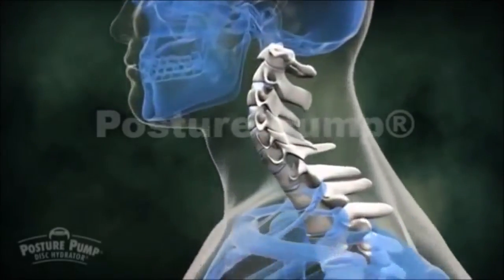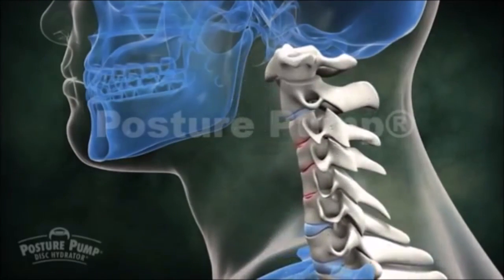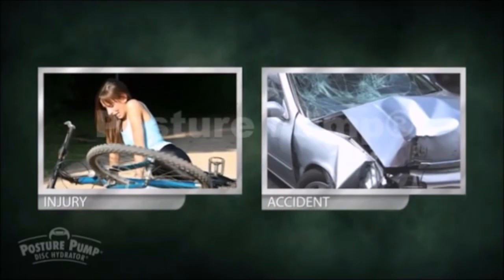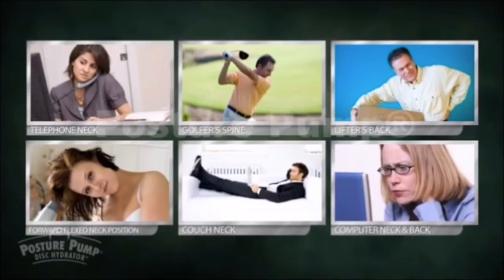Forward curve loss or poor posture can come from a variety of sources. Sometimes it's an obvious source like trauma, but often it's the day-to-day wear and tear and poor positioning that breaks down a healthy spine.